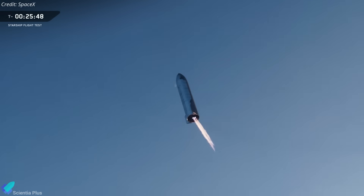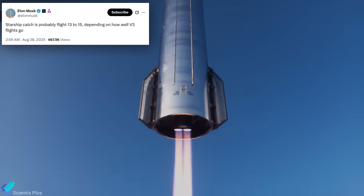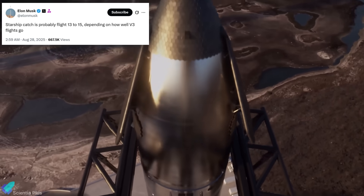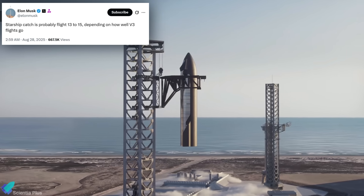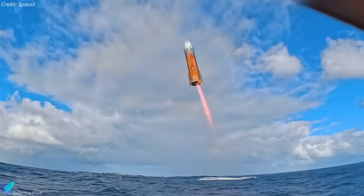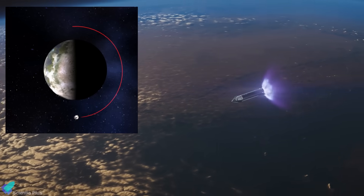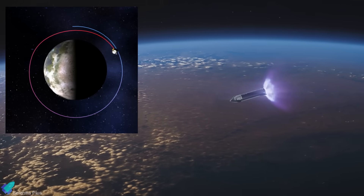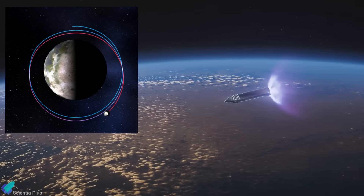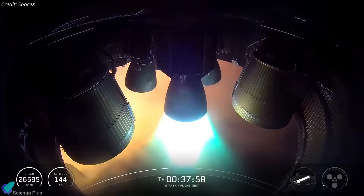After re-entry, Ship 38 will not attempt a tower catch at Starbase. As Elon Musk confirmed, those high-risk recoveries are reserved for Flights 13 through 15, provided Block 3 vehicles beginning with Flight 12 prove reliable. Instead, Ship 38 will target a controlled splashdown, most likely in the Indian Ocean. Because orbital mechanics rarely align ground tracks after a single orbit, the vehicle may circle Earth several times until it passes over the Indian Ocean, at which point it can execute the deorbit burn and return to Earth.